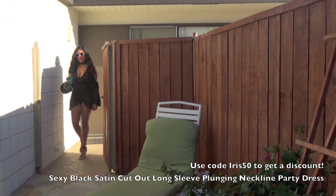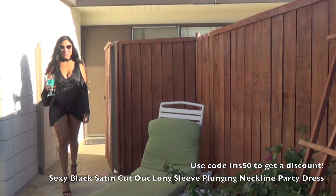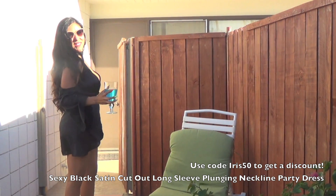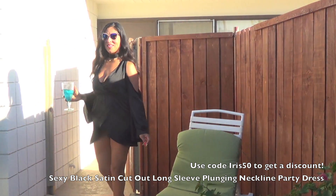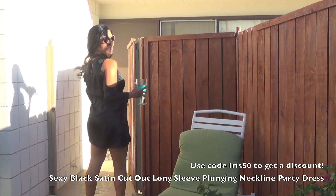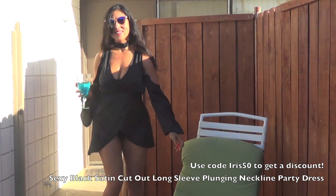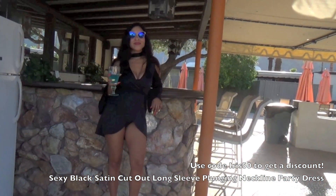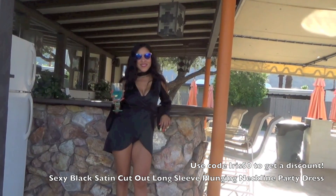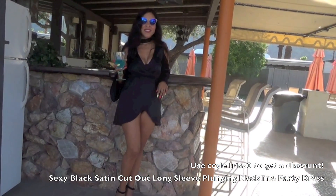This next dress can be worn either over a bathing suit like I did, or you can also choose to wear it out on the town for the evening if you're so bold. I felt more comfortable wearing this during the day over my bathing suit — it was very sexy and flowy, and it covered me up enough for walking around the pool. But again, you can double this up as an evening dress.